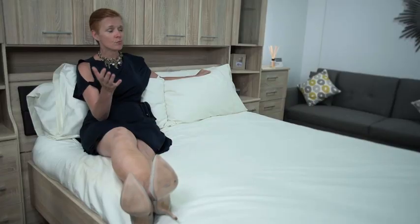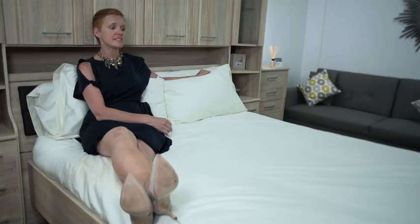Hi, I'm Dr. Pixie McKenna and I'm going to walk you through some common sleep problems. Without a doubt, one of the most common sleep problems is insomnia, and most of us will have experienced it at some point in our lives.